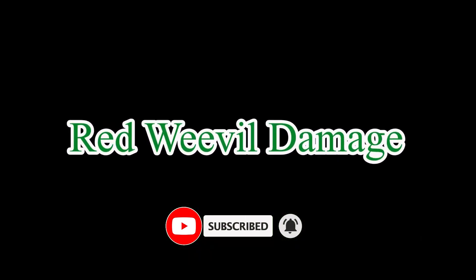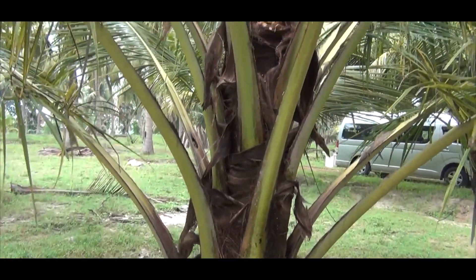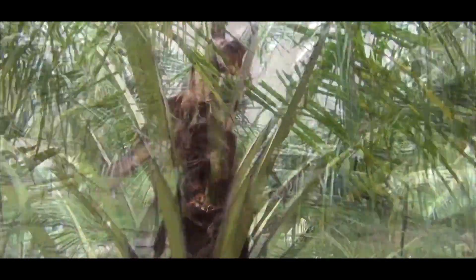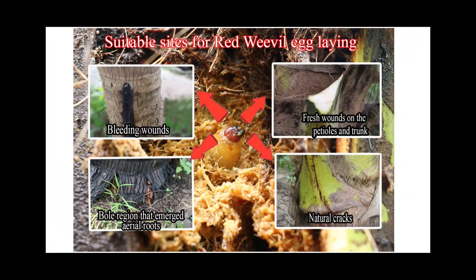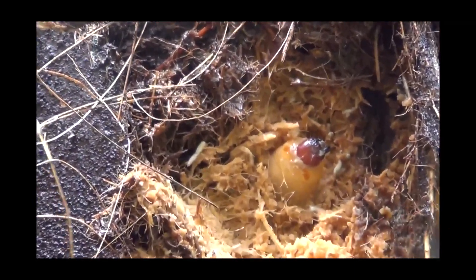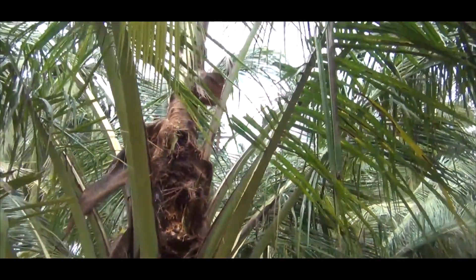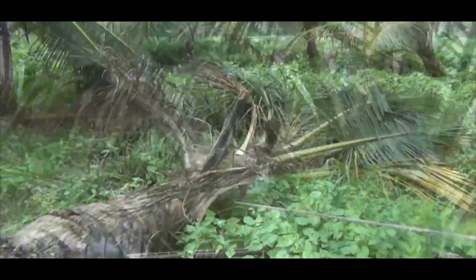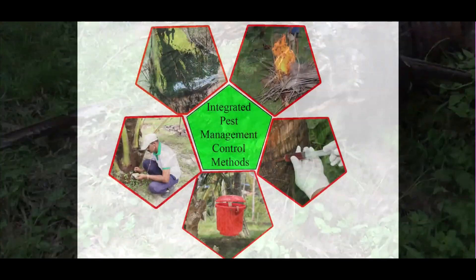Red weevil damage. The red weevil is the most serious pest of young coconut palms in the age from 3 to 15 years. Red weevil lays eggs only on fresh wounds of young palms. The damage is caused by the grubs, which feed on the internal tissues of the trunk or crown, creating holes and thus killing the palm.